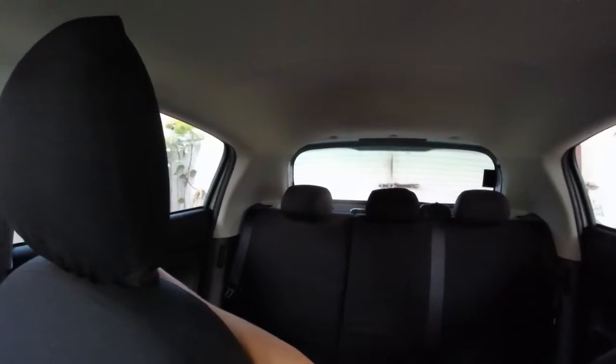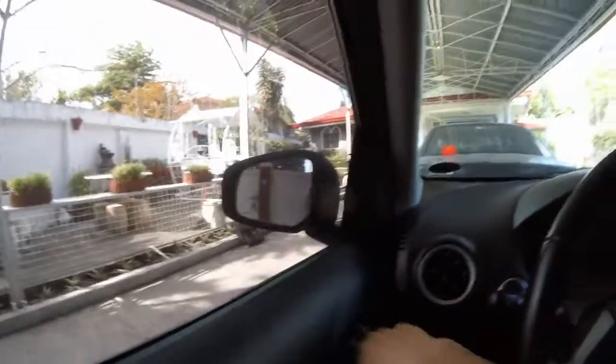In terms of front visibility, it's fine — actually it's good for a hatchback. It has large side mirrors which help.